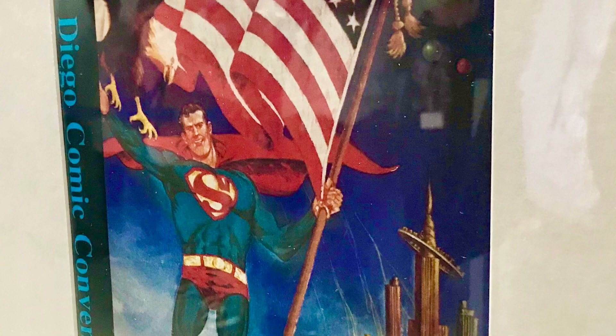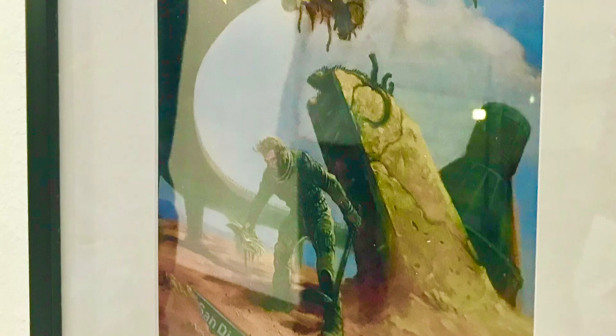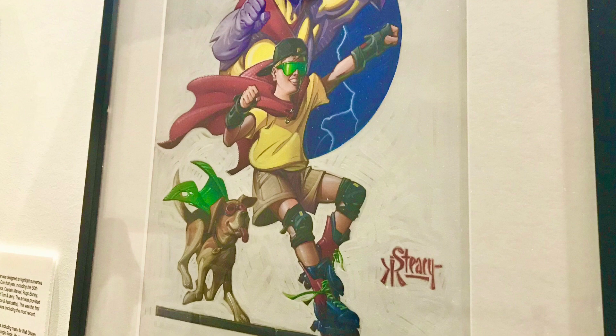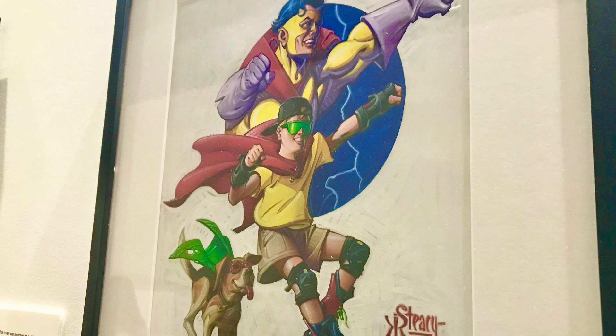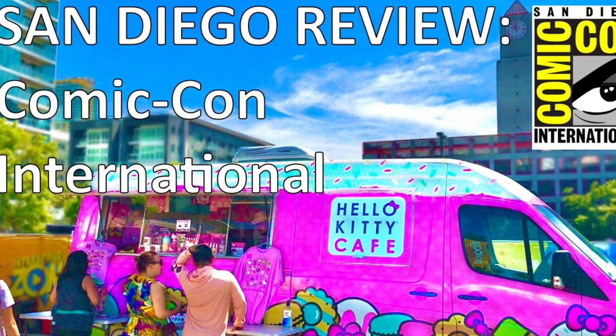By the early 1990s, Comic-Con settled into the San Diego Convention Center and has been under threat of moving away from San Diego due to its ever-expanding footprint on the downtown area. To get a sense of how Comic-Con has spilled over into adjacent hotels and the Gaslamp Quarter, search for and watch the San Diego Review on Comic-Con International after this one.